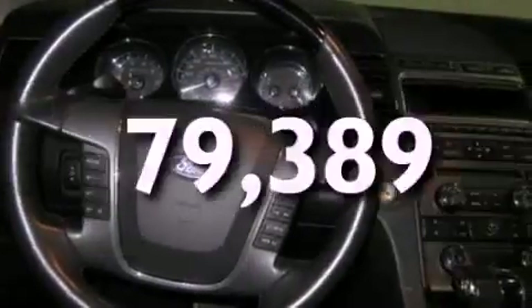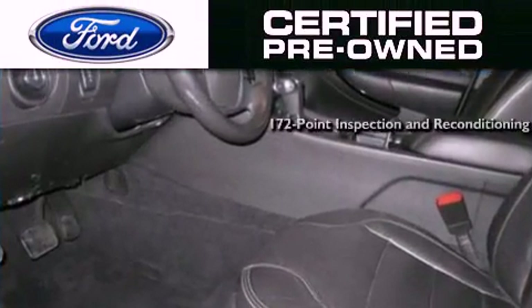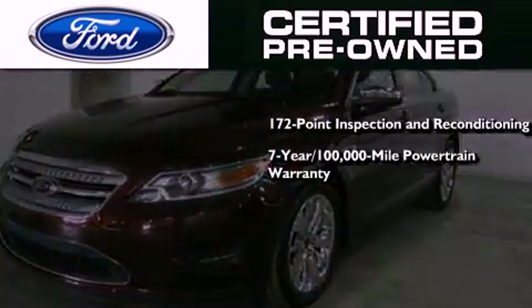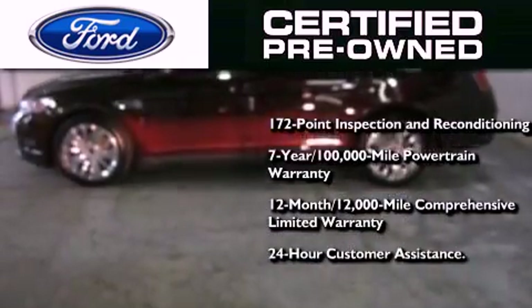This vehicle has fewer than 80,000 miles on the odometer. The Ford pre-owned certification includes a 172-point inspection and reconditioning process, a seven-year, 100,000-mile powertrain limited warranty, a 12-month, 12,000-mile comprehensive limited warranty, plus Ford Motor Company's 24-hour roadside assistance program.